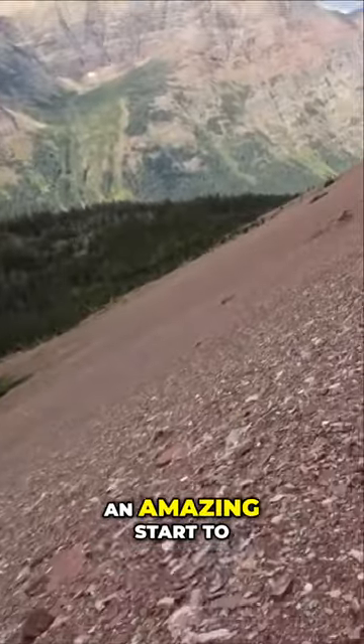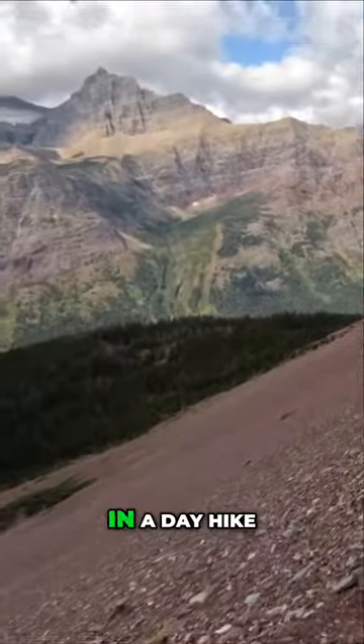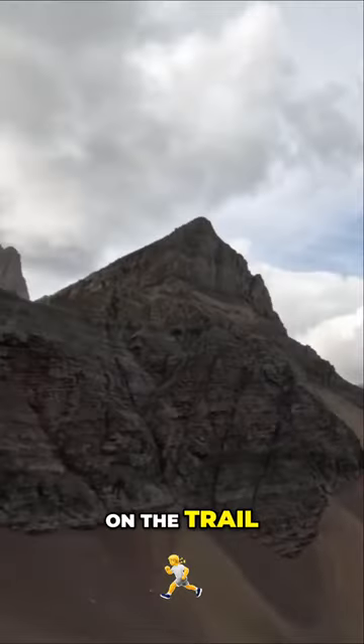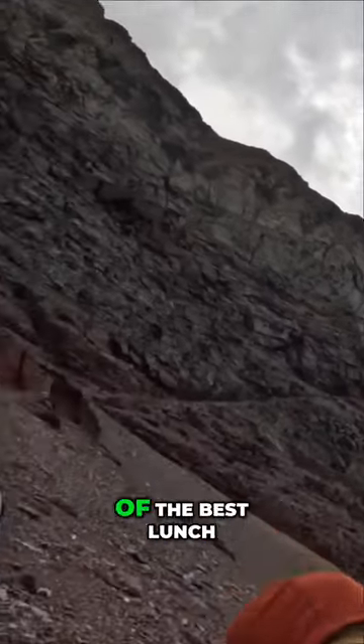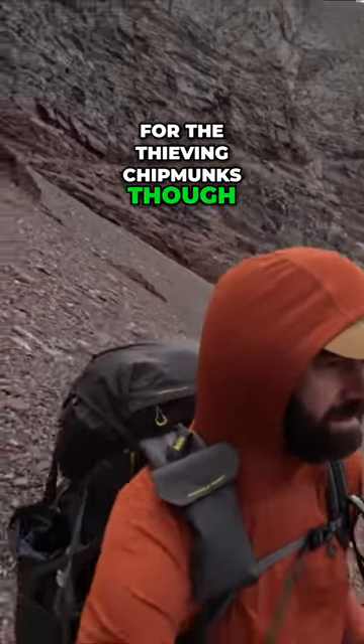The hike up to Ptarmigan Tunnel was an amazing start to the trip. It can be done as a day hike, and there were a lot of hikers on the trail up to the tunnel, but the view on the other side was amazing and one of the best lunch spots I've ever had. Watch out for the thieving chipmunks though.